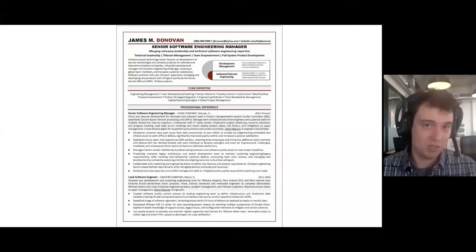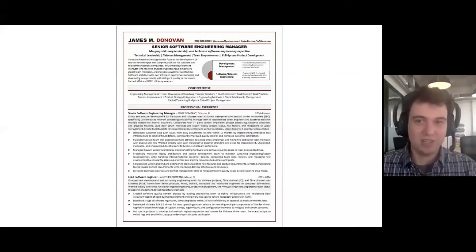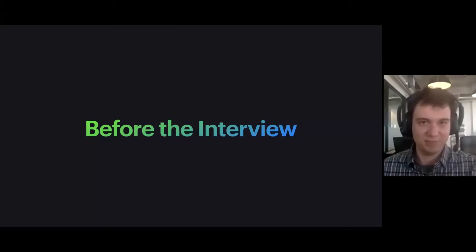So that's it for resumes. You're only going to be capturing about 30 seconds of attention from your hiring manager or recruiter. So if you have the choice between spending another three days changing the font on your resume or another three days practicing for the interview itself, definitely pick the second one.